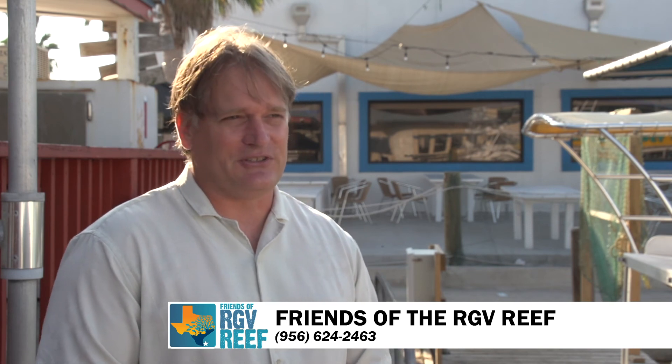The Rio Grande Valley Reef is very special. It's the largest artificial reef placement on the Texas coast — 1.2 square miles — with tens of thousands of tons of materials in it to date. This will be the largest boat that's been sunk out there as well, about 30 feet longer than any of the other two boats out there, so it's going to provide some excellent habitat.